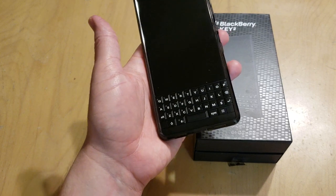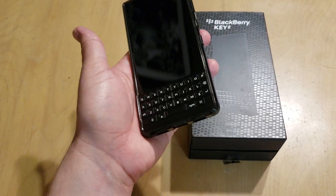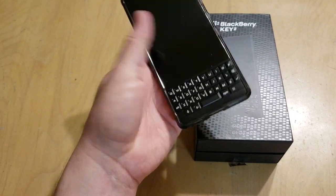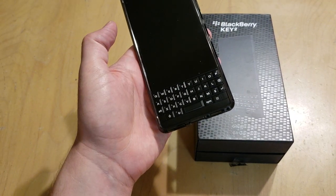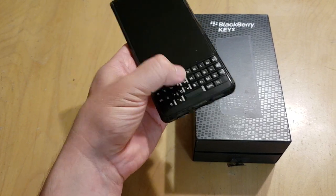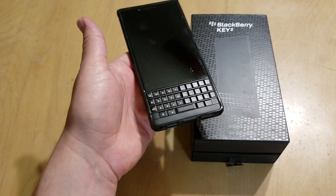I wish it had a physical home button or a physical back button. I'm so used to using BlackBerries with keyboards that would have a back button or a simple swipe gesture. Here you have to swipe up, get the little capacitive button, and tap that to go home. I really wish I could program some key on here to take me home — that would be really nice.